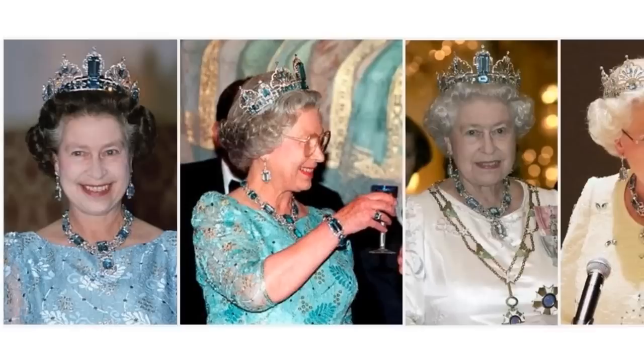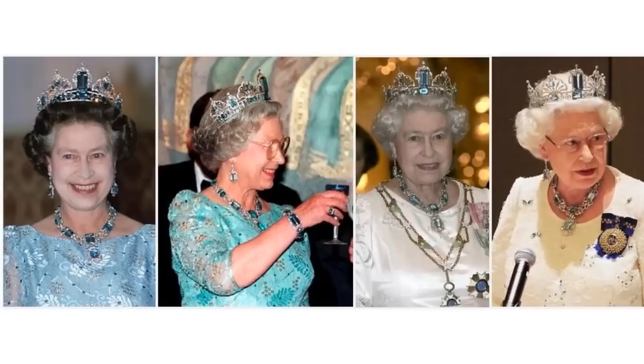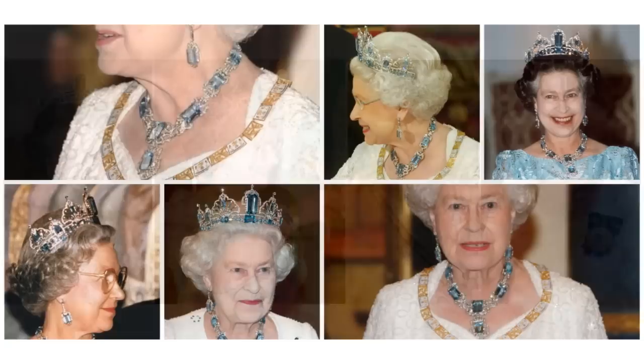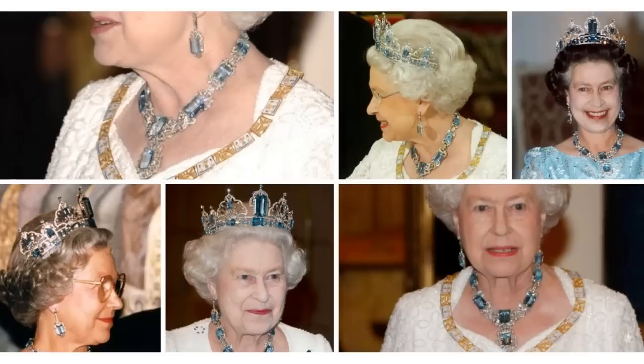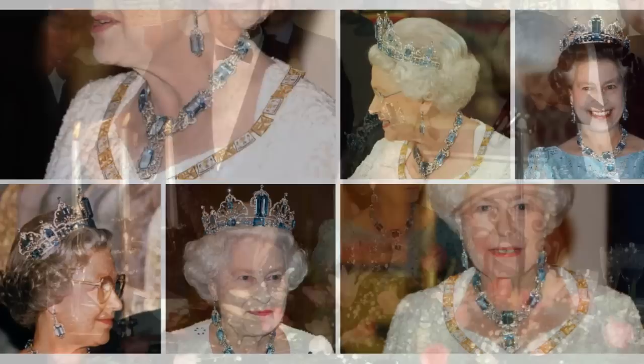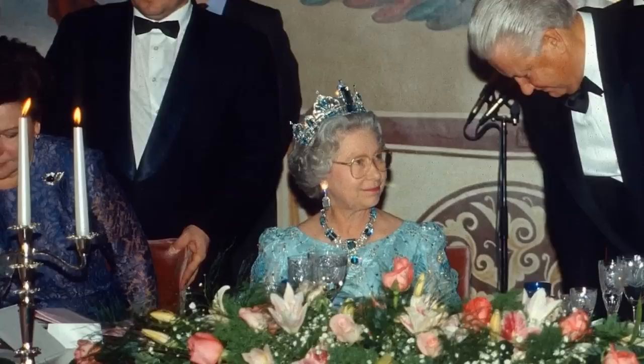The Brazil Parure. This is one of the newest items of jewellery in the collection. In 1953, the President and People of Brazil presented Queen Elizabeth II with the coronation gift of a necklace and matching pendant, earrings of aquamarines and diamonds. The necklace has nine large oblong aquamarines, with an even bigger aquamarine pendant drop. Elizabeth had the drop set in a more decorative diamond cluster and it is now detachable. She was so delighted with the gift that in 1957, she had a tiara made to match the necklace.